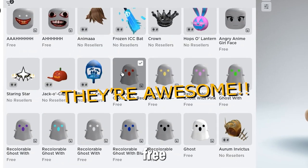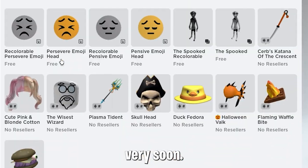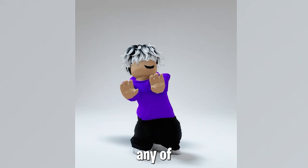There you go, look at these awesome free Halloween items. Make sure to get these as they might cost Robux very soon. Let me know in the comments if you'll be getting any of these items.